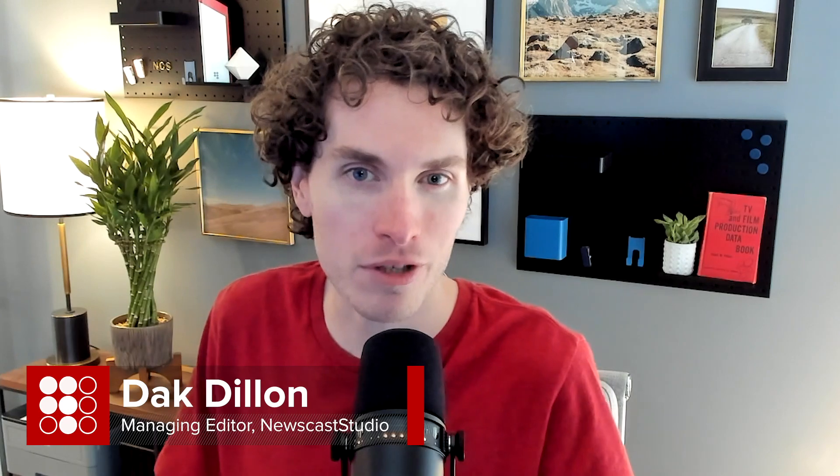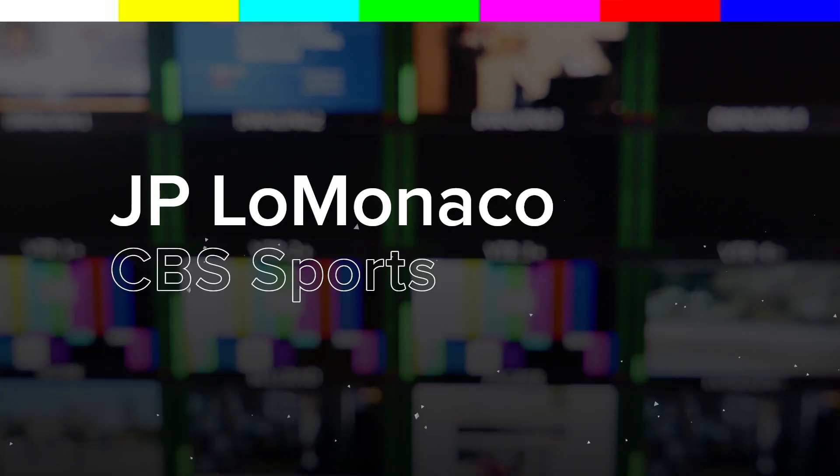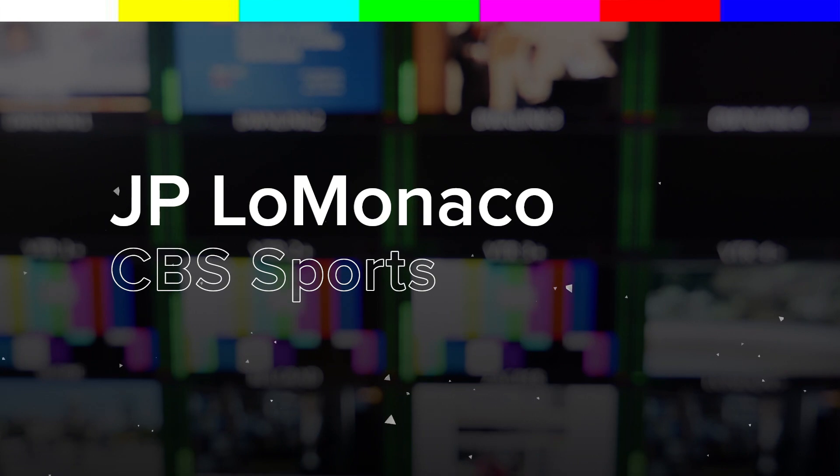J.P. heads the network's graphic and design team. In our conversation, we discuss how the design for the Super Bowl came together, along with the augmented reality that was used. We also talk about the fresh design you'll be seeing on CBS Sports later this year and the NCAA tournament. We're talking today about the Super Bowl and the overall new direction that CBS Sports is heading with its on-air look, so talk a little bit about what all is going on at CBS Sports.